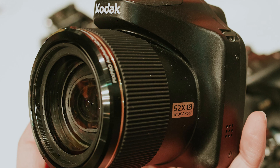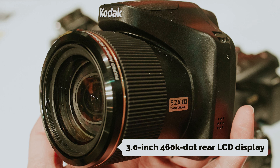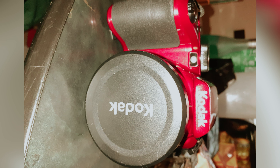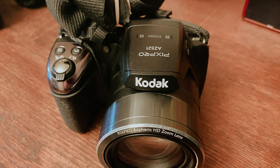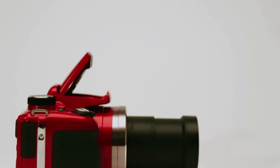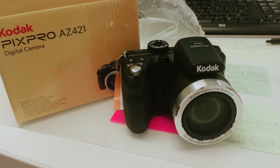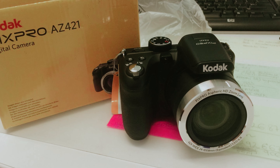This budget-friendly camera features a 3-inch 460k dot rear LCD display, offering a clear view of your shots. While it doesn't have a touchscreen, it does have optical image stabilization to help reduce camera shake, though a tripod is still recommended for best results. The PixPro AZ-421 also has an ISO range of 80 to 3200, allowing you to shoot in various lighting conditions.